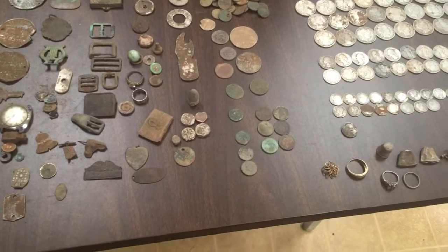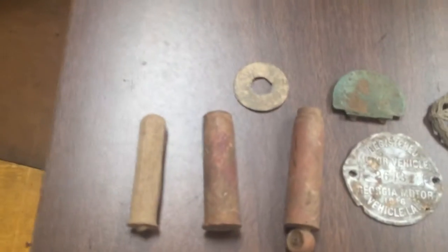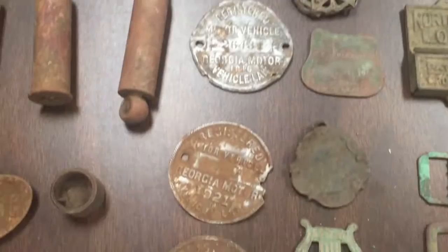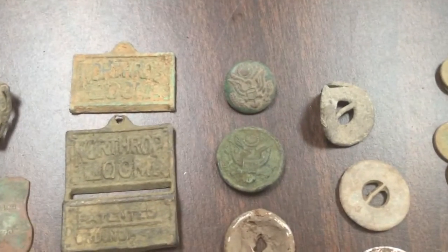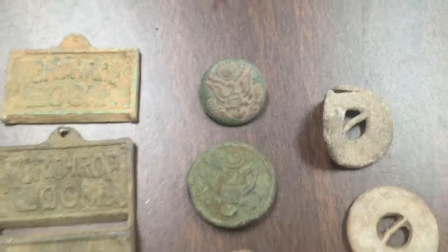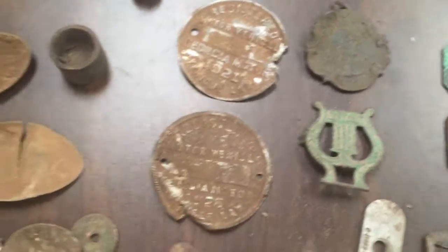You've probably already seen the majority of this stuff if you watch my channel regularly, so I'm just going to pan over everything for the most part. Some old tire pressure gauges, old car tags, things I found at the mill house, a couple of great seal buttons — an older variety and a newer variety — some buckles, and just random stuff.